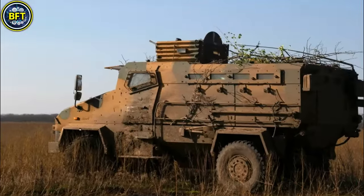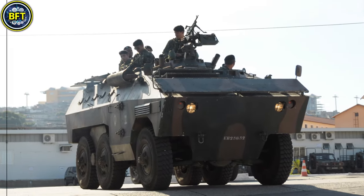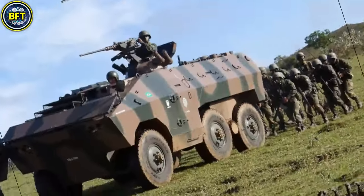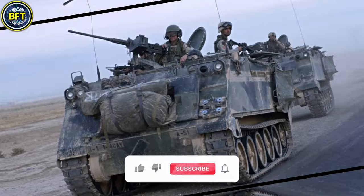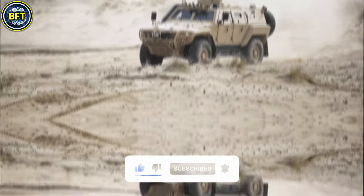And there you have it, folks. These were the top 10 most powerful military vehicles of the Tunisian Armed Forces. Did your machine make the list? Let us know in the comments below. And don't forget to like and subscribe if you want to see more rankings like this.